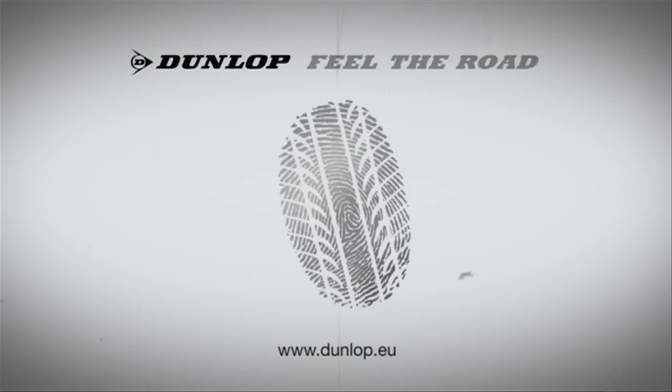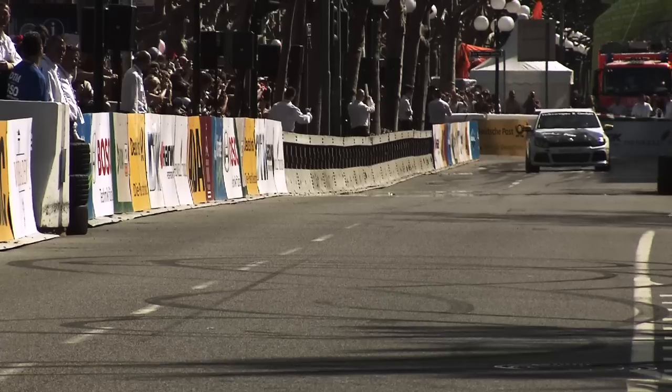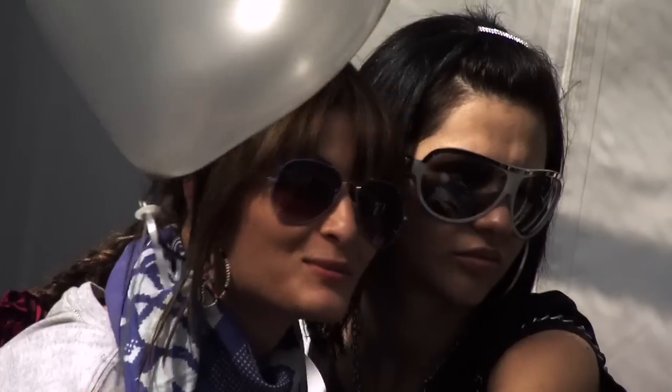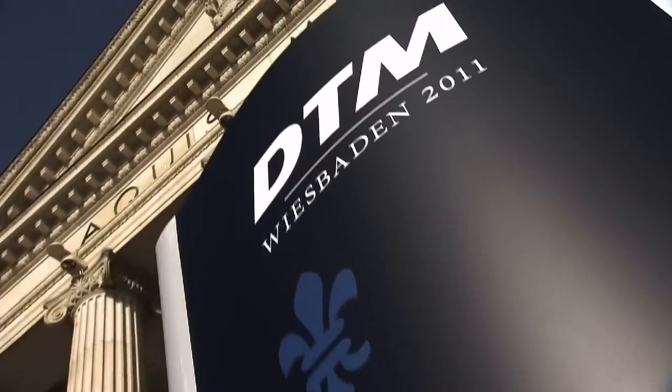Inside Racing is brought to you by Dunlop. It's time to go again in the VW Sirocco R Cup — an unmistakable sign: the first presentation of the 2011 car as part of the DTM opening event in Wiesbaden.